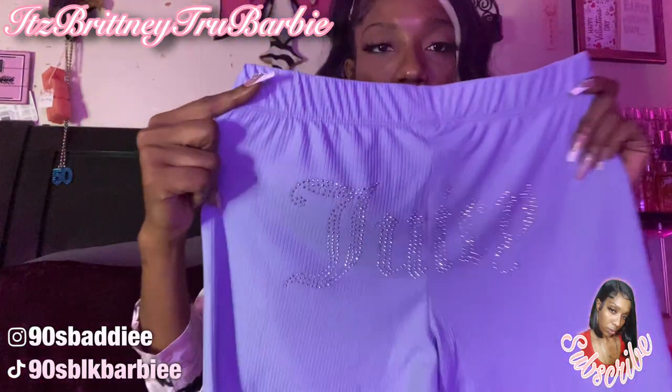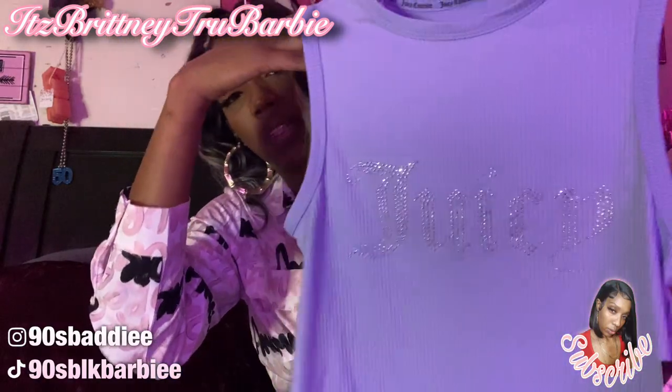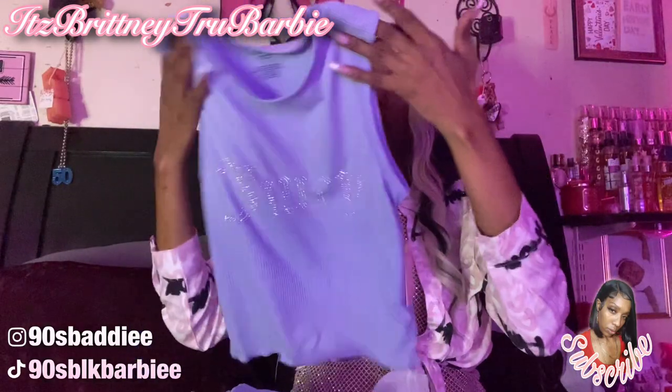I got these Juicy Couture pajamas. I wanted something different since most of what I sleep in is pink, so I got these in purple. The back is everything — it says 'Juicy Beautiful.' Let me show you the top — it says 'Juicy' as well, and it's like a regular tank. I like it because it's different and comfortable. I can walk around the house and still be presentable without needing a robe.